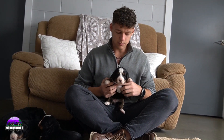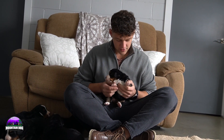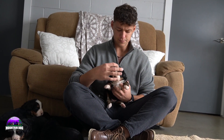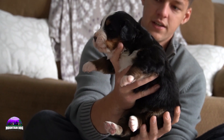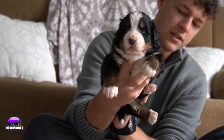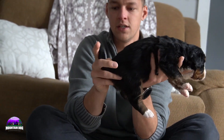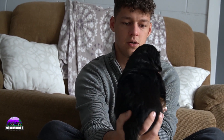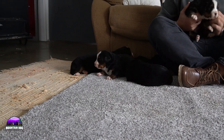Last but not least, the biggest girl in the bunch — the blockiest girl in the bunch. She's just a big-boned girl. Nice white socks in the back and front, a nice stripe in between the eyes, nice tan points on her face, tan on the side, tan running down the legs, and a nice tuxedo look. Overall a very, very nice girl to round it off — very blocky look.